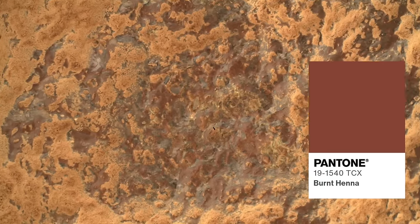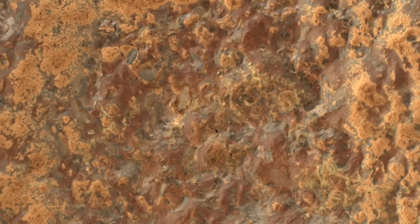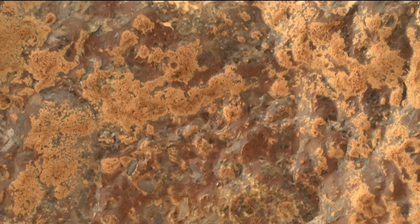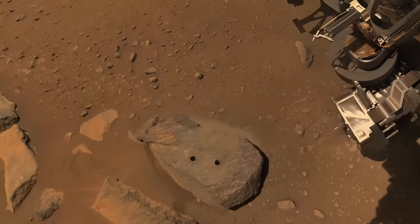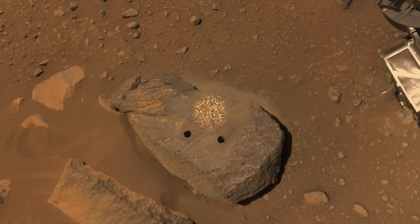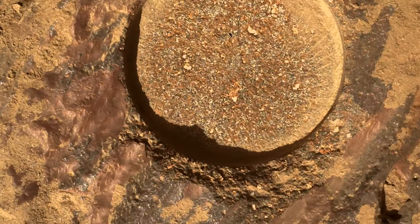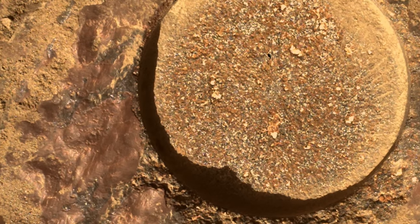But closer inspection with the arm-mounted Watson camera reveals a mix of gray and purplish hues, or maybe more accurately, a burnt henna hue. Here it's pretty hard to tell that the irregularly shaped purplish patches are a coating, but Perseverance has spotted them in many places since the beginning of the mission where it's unambiguous. The best example comes from the place where Perseverance collected its first two core samples. Surrounding the abrasion spot are thick blobs of purplish material that are not found inside of it. And along the edge are places where this material has been chipped away, clear evidence that it's a coating on the surface.